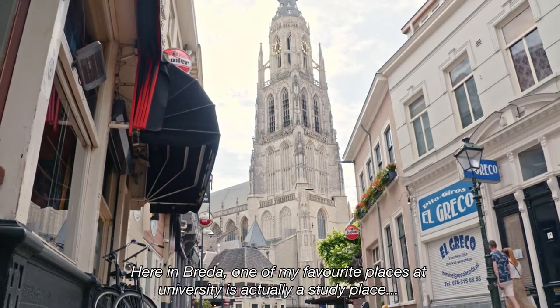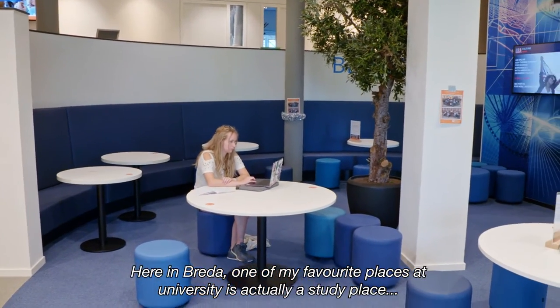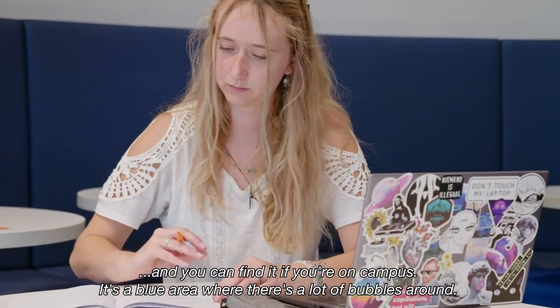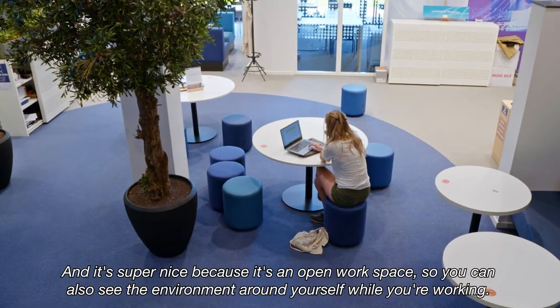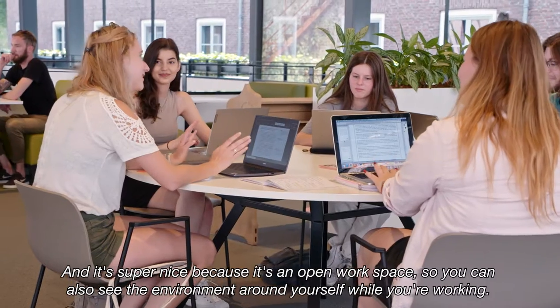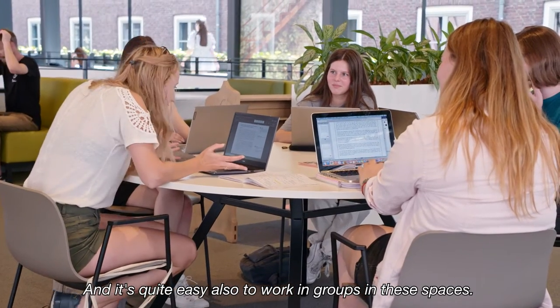Here in Breda, one of my favorite places at university is actually a study place you can find on campus. It's a blue area with a lot of bubbles around, and it's super nice because it's an open workspace where you can see the environment around you while working. It's also quite easy to work in groups in those spaces.